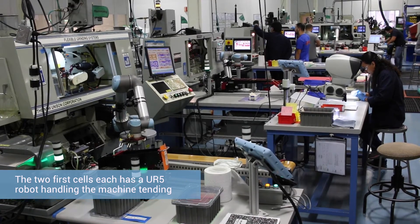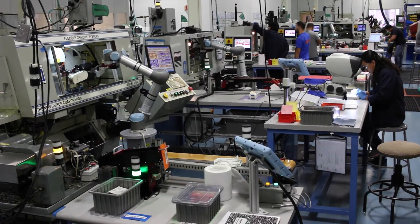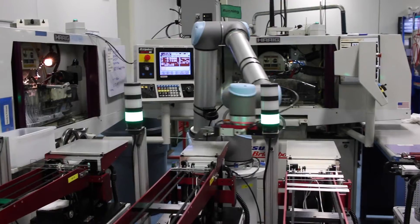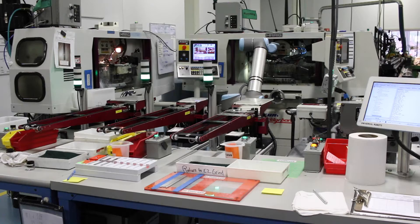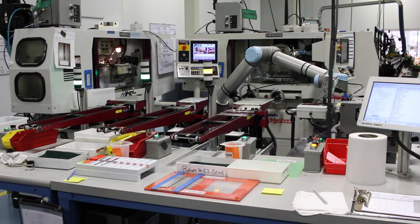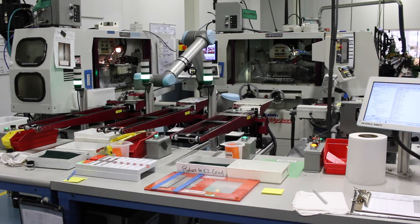Tegra Medical built three robotic cells. The first cell is a suture cutting application for an artery closure device. The second cell produces a very thin suture catcher needle. These two first cells each used a UR5 robot for machine tending. Having gained experience from the first cells, Tegra wanted to take on a more complex application featuring the larger UR10 robot. In this last cell, they're running three different products on three different operations — an unusual mixed model cell that feeds three of the same products simultaneously.